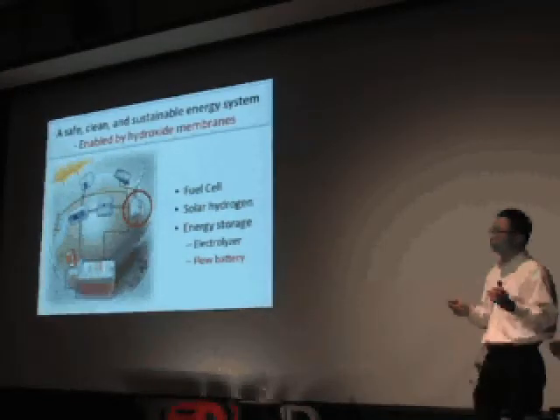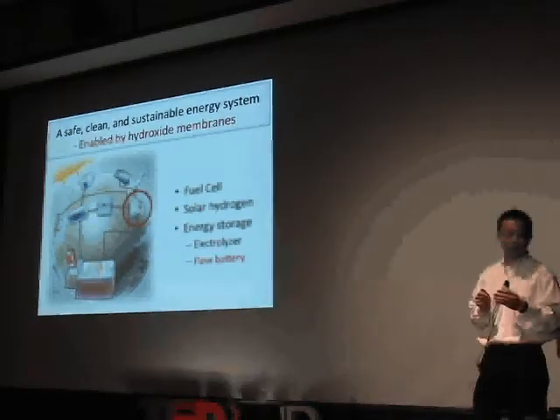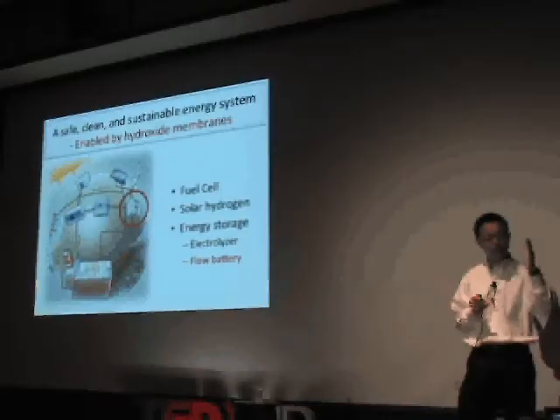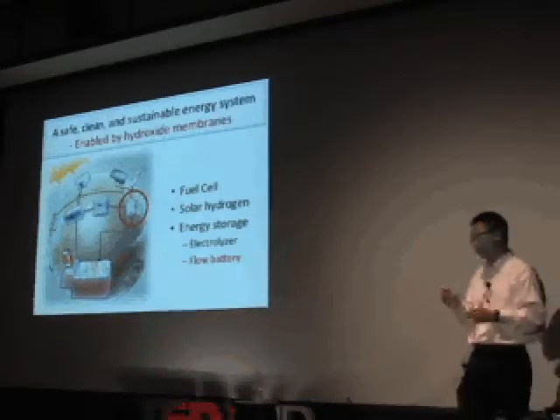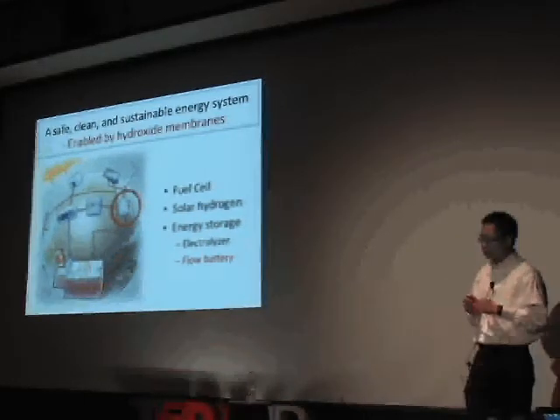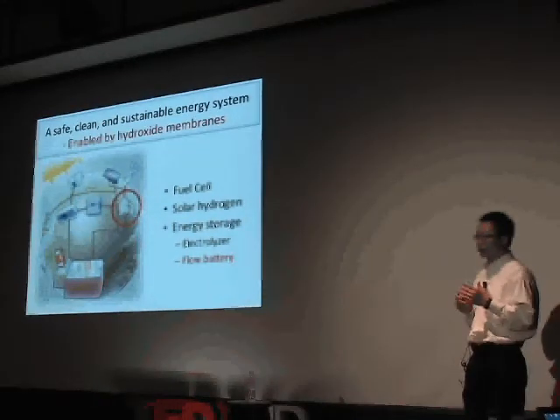Wind electricity and solar electricity are very important today and will become increasingly more important in the future. But in order for these energy sources to be widely used, we have to have a massive, large-scale electricity storage technology, because both solar and wind are intermittent in nature — the sun is not up 24 hours a day and the wind doesn't blow all the time. One approach we're taking is using a flow battery.